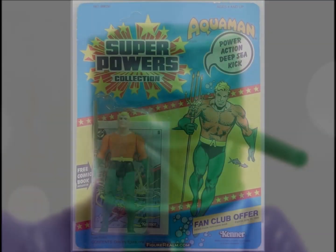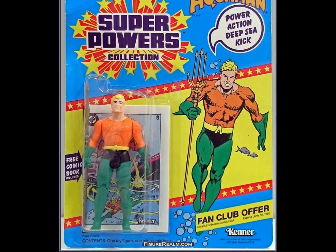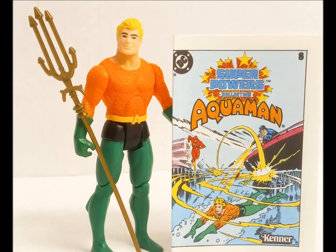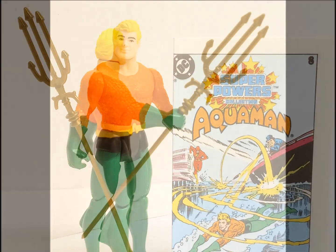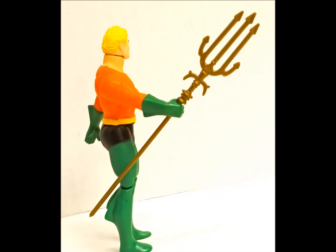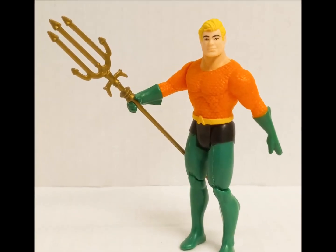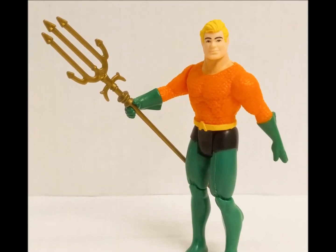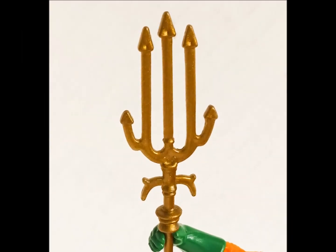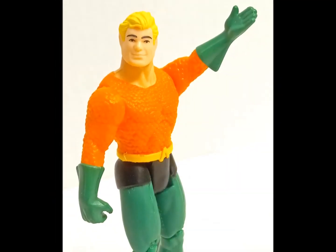In a return to the heroic side of things, Aquaman makes the number eight spot with his power-action deep-sea kick. How is it different from Brainiac's power-action computer kick? More splashing, mostly. Aquaman gets a lot of crap in pop culture, but as a kid, having a toy whose home was water made those trips to the beach or the pool that much more fun. The figure comes with a trident, presumably for protecting the seven seas and not catching his lunch.